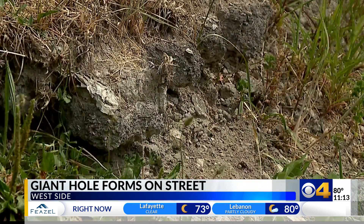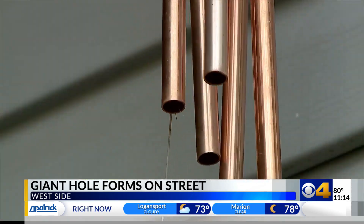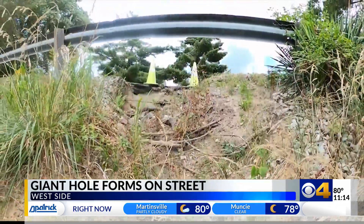"I just hate to see something happen to somebody, you know?" Which is why Campbell stands guard by his home, warning people who pass by. In the Southwest Side, I'm Mike Sullivan, CBS4 News.